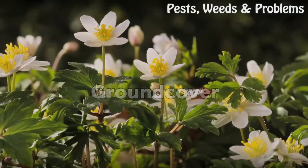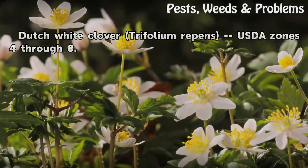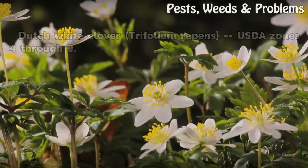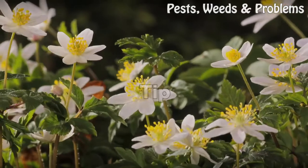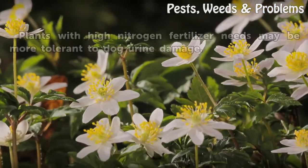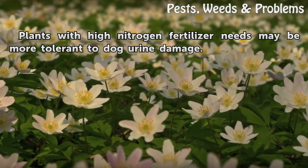Ground cover: Dutch white clover (Trifolium repens), USDA zones 4 through 8. Plants with high nitrogen fertilizer needs may be more tolerant to dog urine damage.